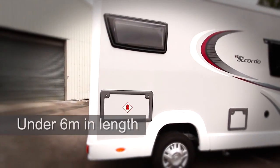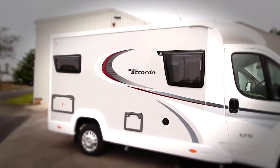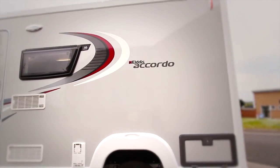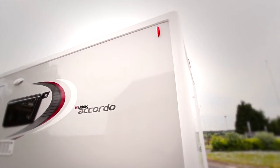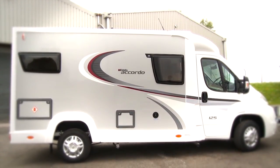Measuring in at under 6m in length and under 2.8m in height, the Accordo is perfectly practical for day-to-day use. The Accordo is different to anything we've done before — it's got all the benefits and attributes of a coach-built motorhome. It's smaller, it's under 6m, it's easier to store at home, it's great to drive, and it's even cheaper to take away on ferries because of its more compact size.